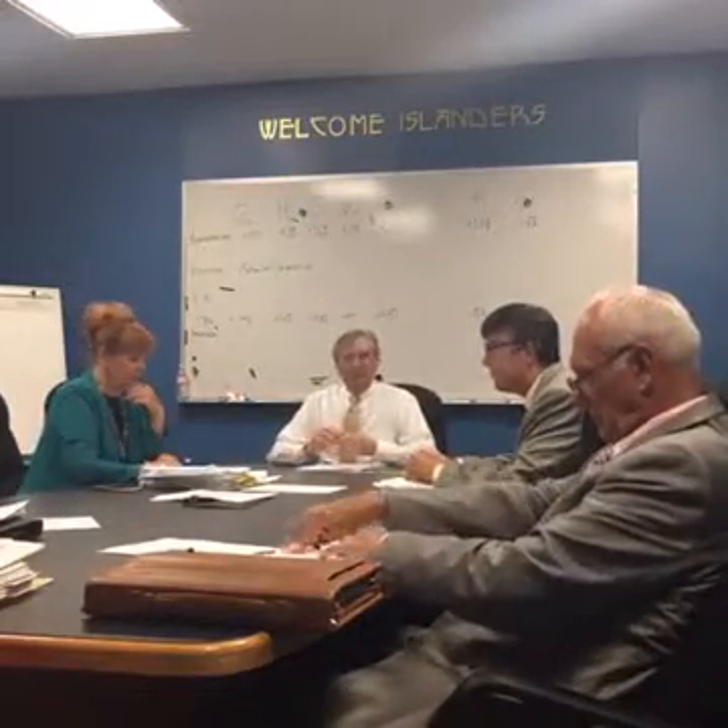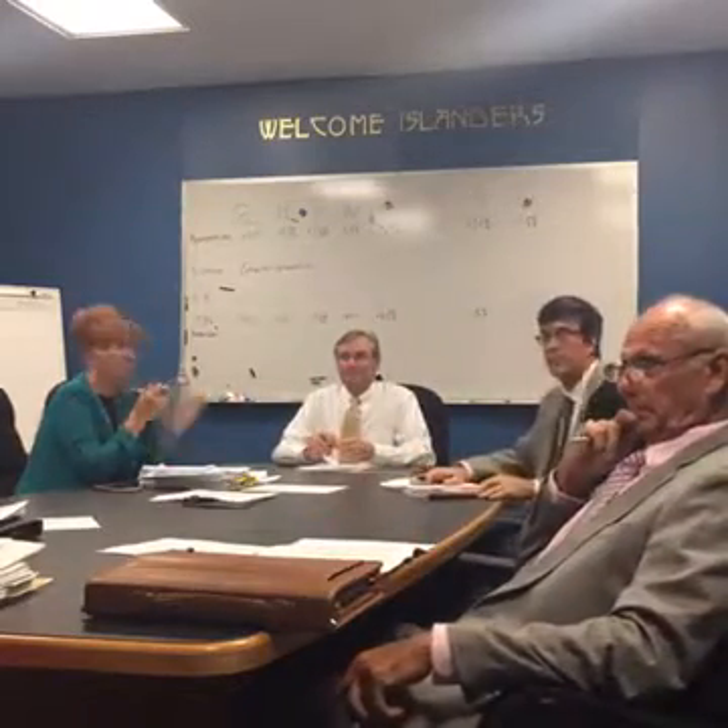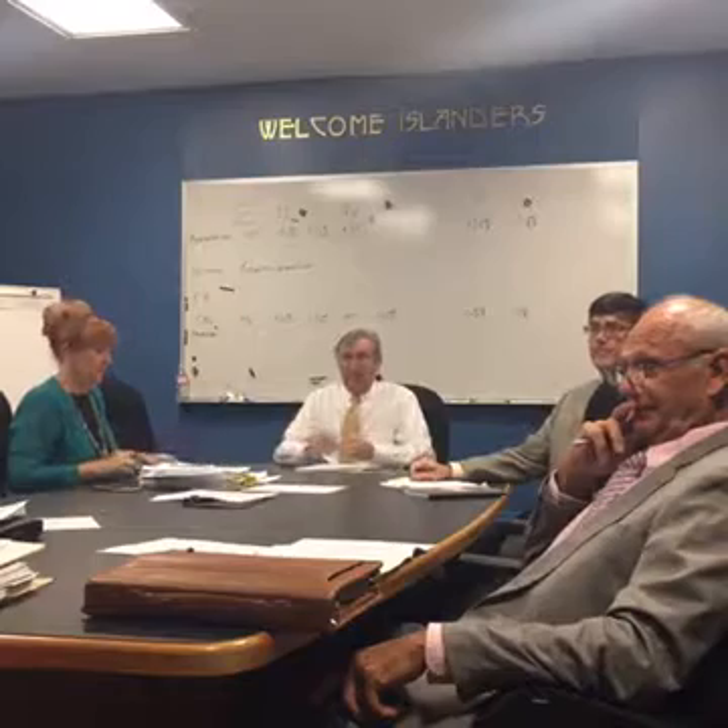Dale Berger is here to talk about street lighting. Dale, all yours, we're ready to go.